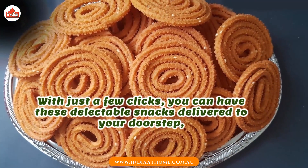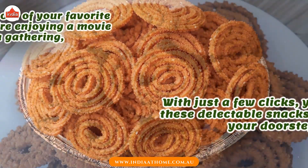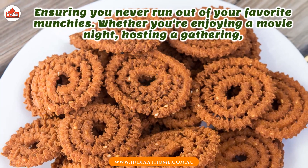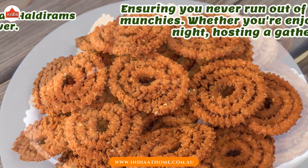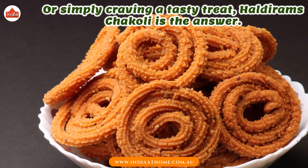With just a few clicks, you can have these delectable snacks delivered to your doorstep, ensuring you never run out of your favorite munchies. Whether you're enjoying a movie night, hosting a gathering, or simply craving a tasty treat, Haldiram's Chakoli is the answer.